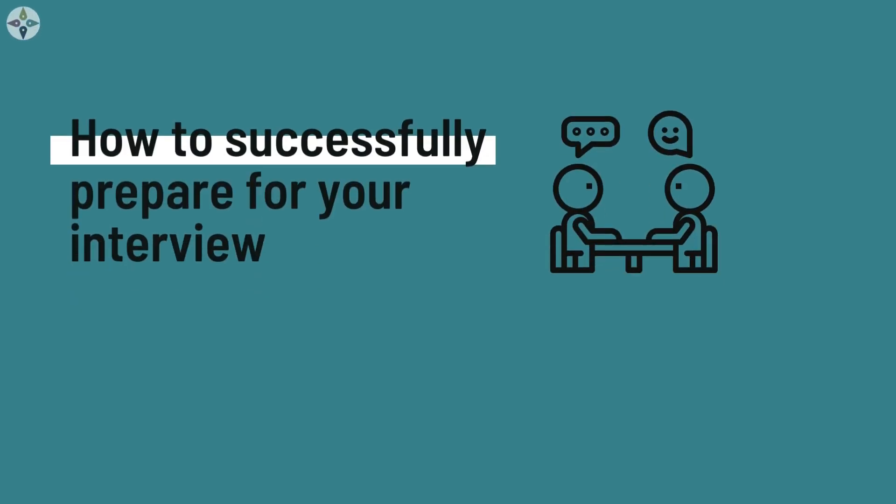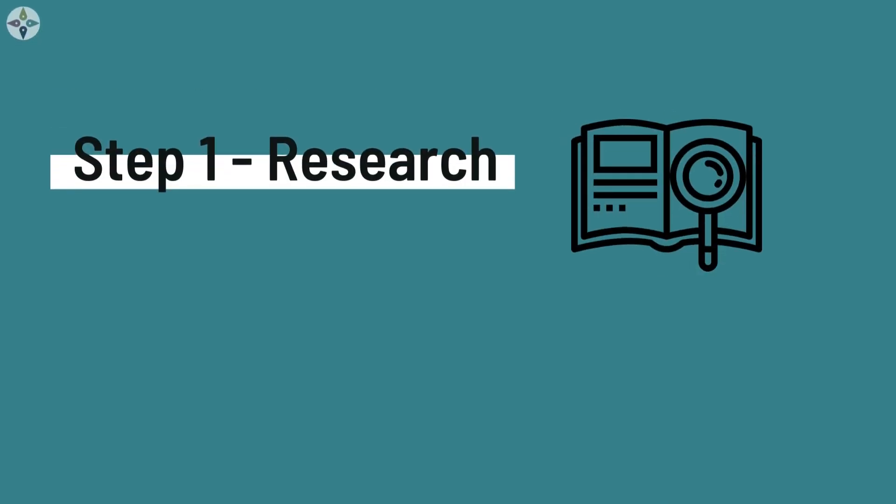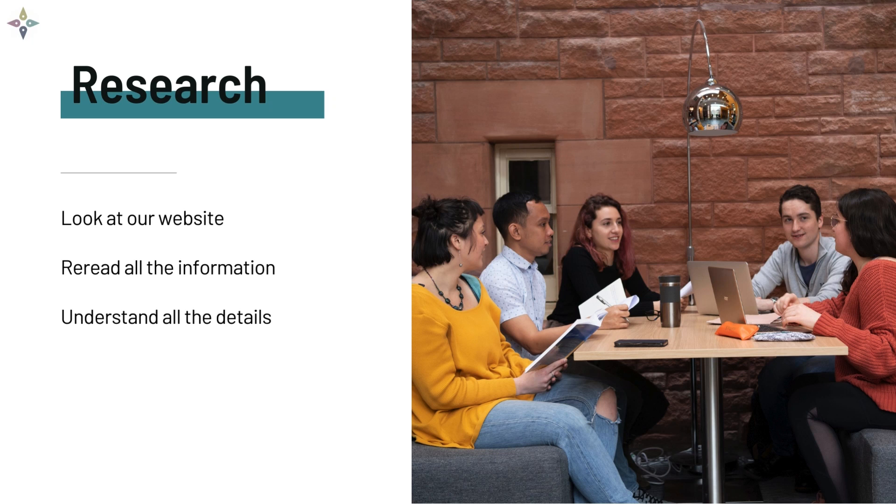How to successfully prepare for your interview. Step 1: Research. It is very important that you research the John Smith Centre and the program. Get to know the John Smith Centre — what is our mission, what do we do? Understand the Meryl internship program and what it involves. Having a good understanding of these things will help you to stand out from the crowd. Take the time to go through all of the information on our website.